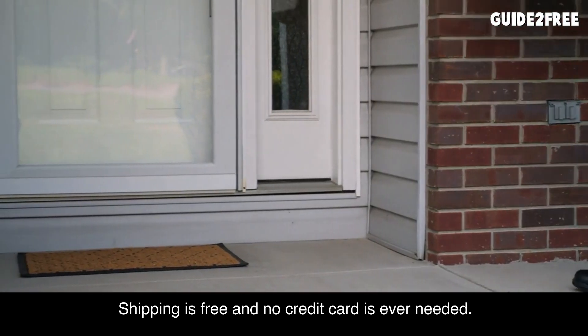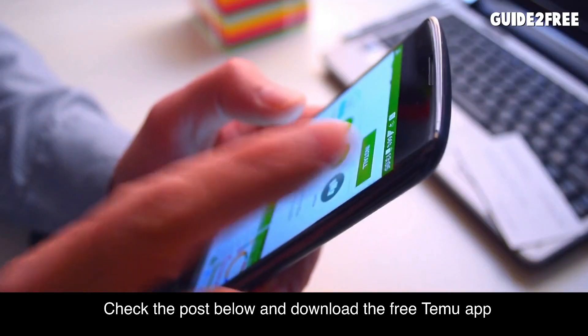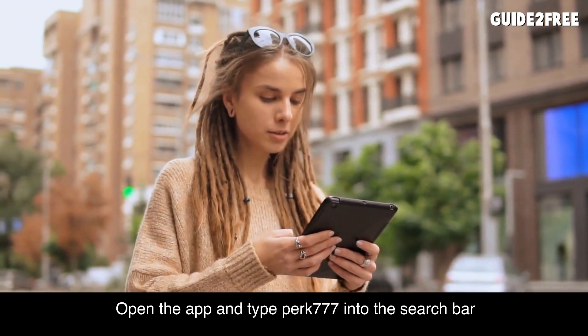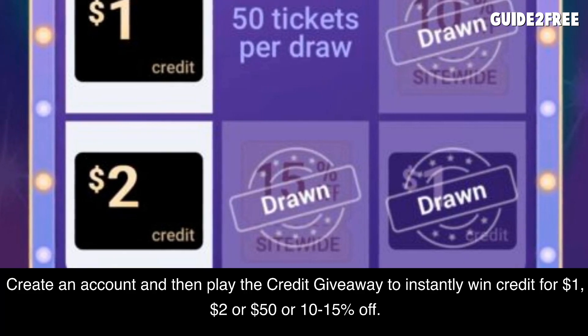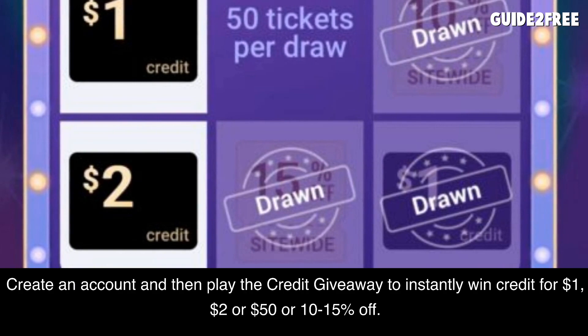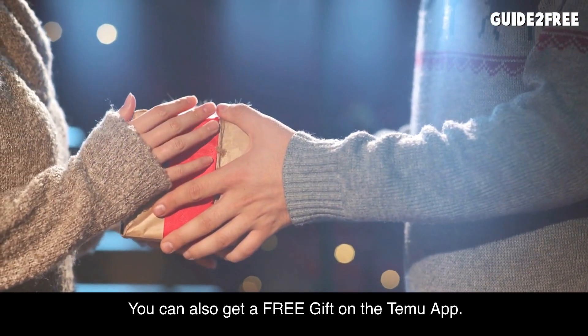They have tons of items on Temu so you will surely find something you want. Shipping is free and no credit card is ever needed. To get your free stuff on Temu, check the post below and download the free Temu app. Open the app and type 'perk 777' into the search bar. Create an account and then play the credit giveaway to instantly win credit for $1, $2, or $50, or 10 to 15% off. Refer friends to get more tickets to play.